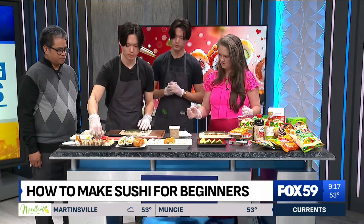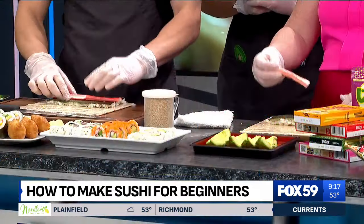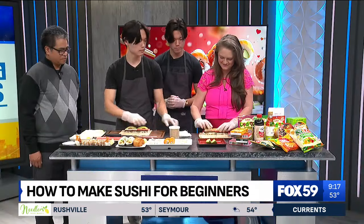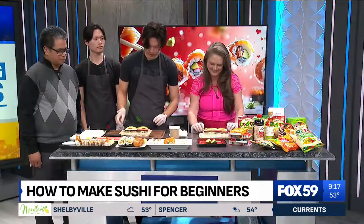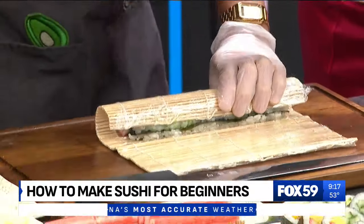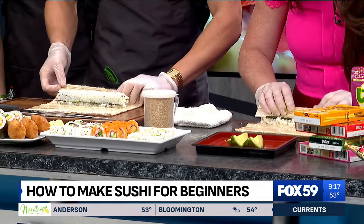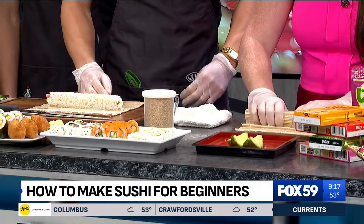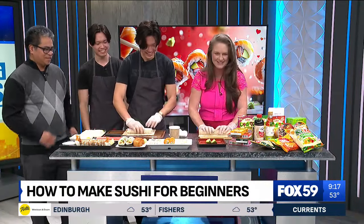Now we can add the fillings. Grab your kanikama and split it in half — it's like a string cheese. Then grab your avocado and place it right next to it. Next step is actually rolling the roll. You have it kind of on the edge like this, then bring all the ingredients in while pushing with all four fingers, leaving a little gap in the nori. Then you roll it out. Oh my gosh — wow, I feel so good about myself! You're hired — you guys are amazing!